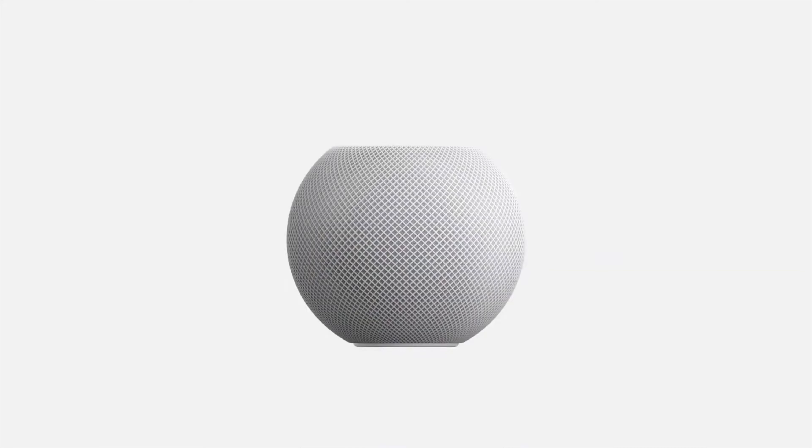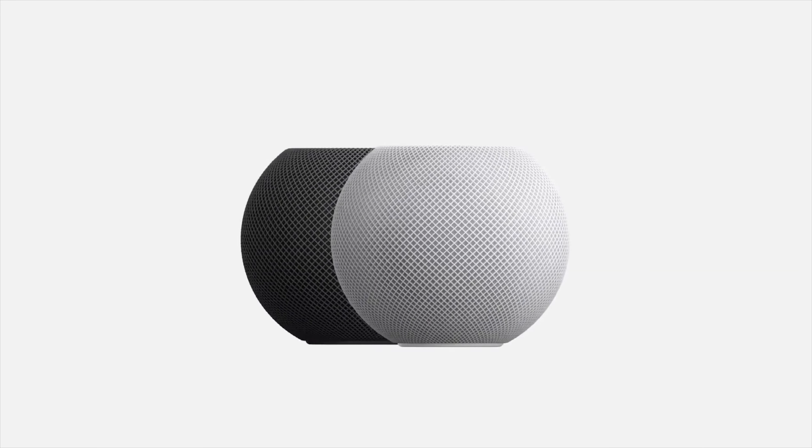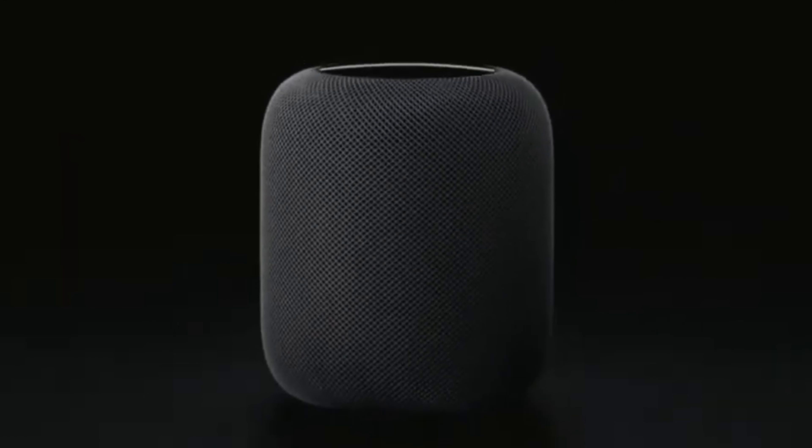Apple went back to the drawing board — kinda — and came out with the HomePod Mini at $99, a much better price point. It can only be used on Apple products with its subpar smart feature — sorry, Siri. And of course, the full-size HomePod just went away.